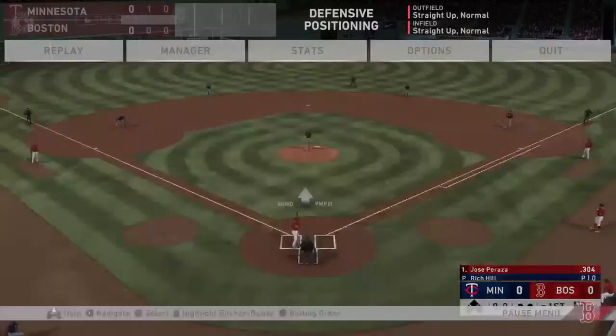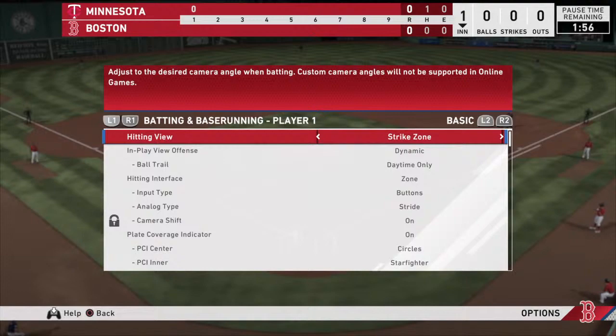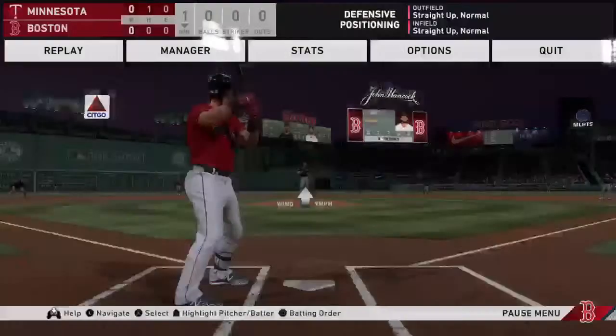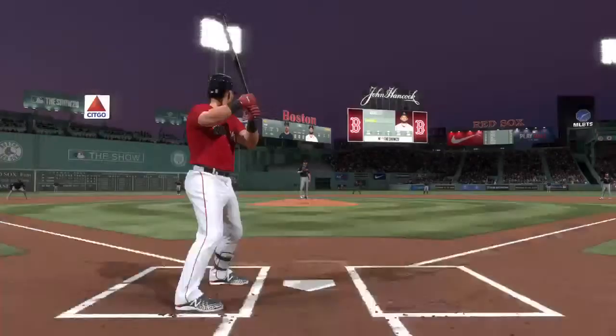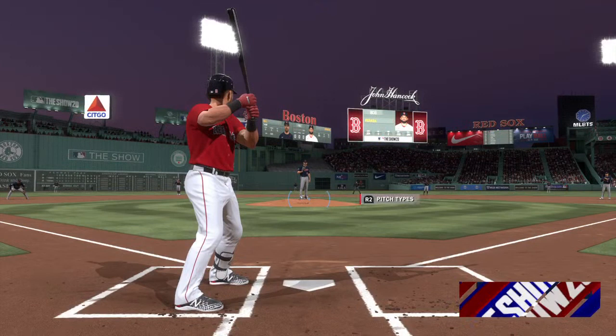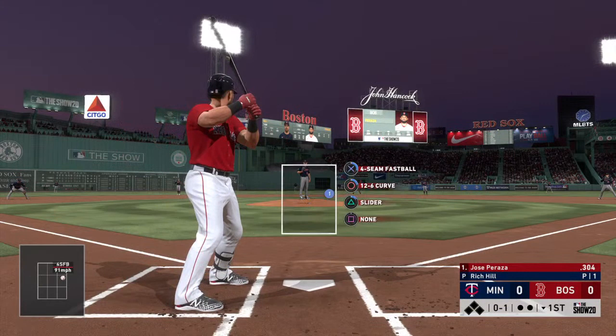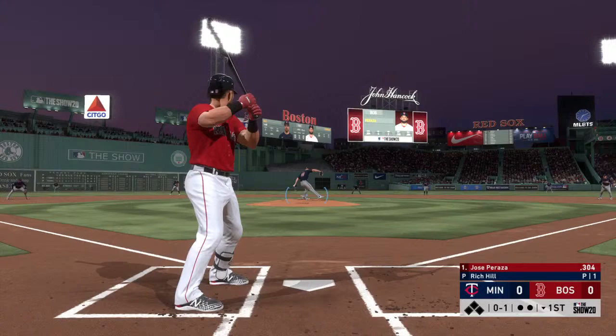Here's Jose Peraza, he'll lead things off in the bottom half of the first. The pitch. The wind-up, and the 0-1. Swing and a ground ball to third. Flows in time, and that's out number one.